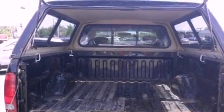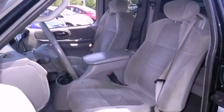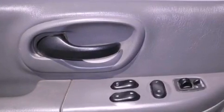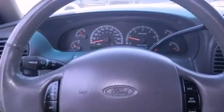Features include air conditioning, cruise control, full-power accessories, privacy glass, an anti-lock braking system, a passenger side airbag, a keyless entry system, speed-sensitive wipers, and fog lamps.